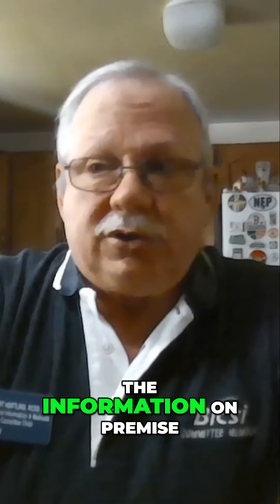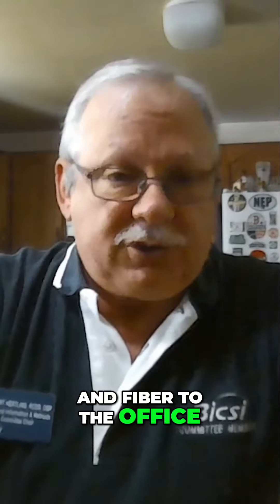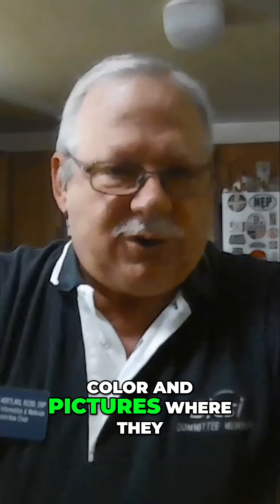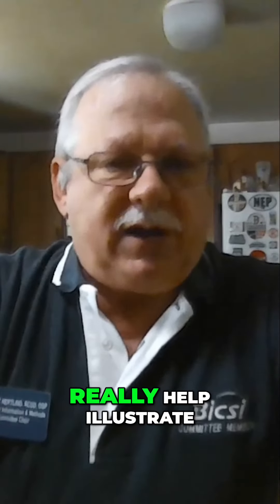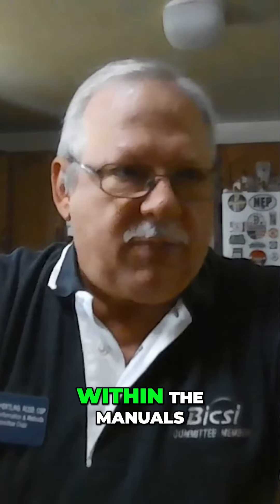We updated the information on premise centralized fiber optic cabling and fiber to the office, and in general, as much as possible, we've tried to add color and pictures where they really help illustrate a point or an item within the manuals.